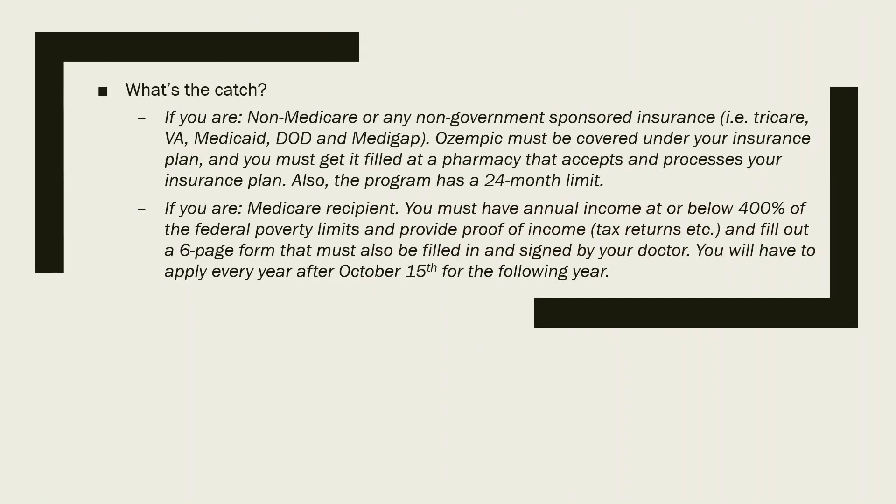Going back to the non-Medicare group: Ozempic must be on your plan's formulary. If your plan covers it as a chronic prevention medication, it will not be subject to a deductible, so you'll likely pay that $25. If your plan classifies it as a regular medication under essential health benefits, you may have to pay through your deductible. After the 24-month limit, look into a health matching account — I'll have a video on that soon. It's a good way to save up for when you're no longer qualified for the program.